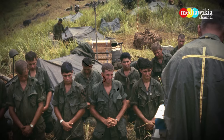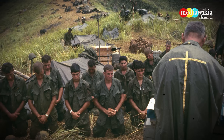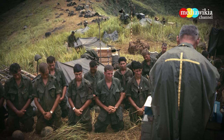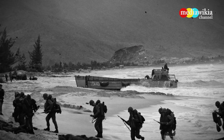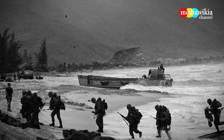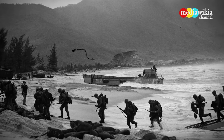Soldiers pray with the army chaplain on the front lines of the Vietnam War. Marines arrive by landing craft at Da Nang, where United States forces were stationed to mobilize against Viet Cong guerrillas.